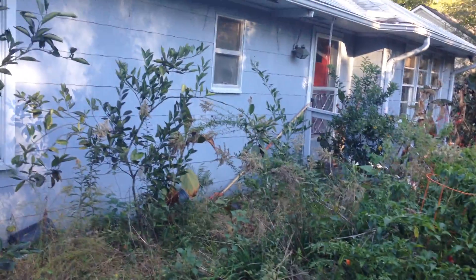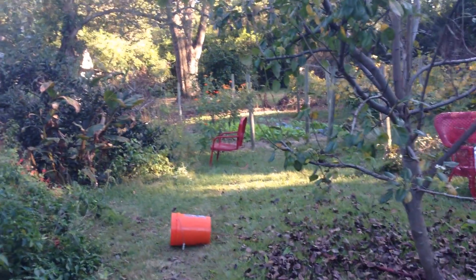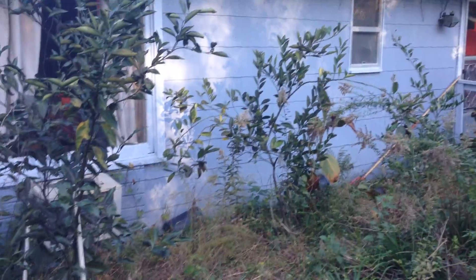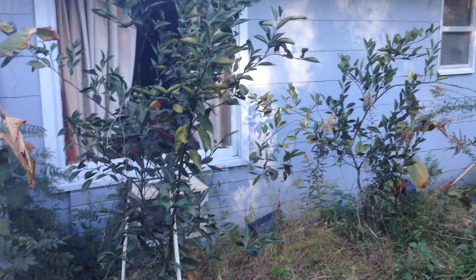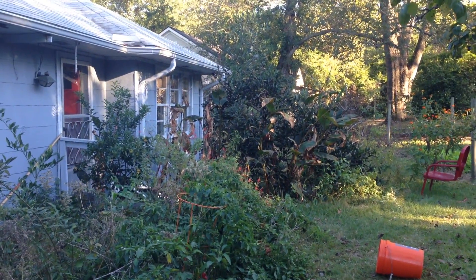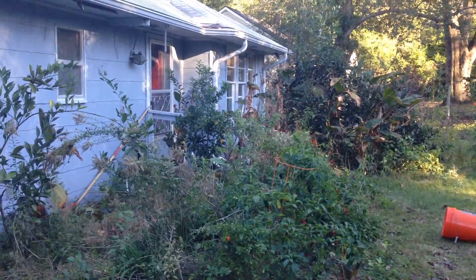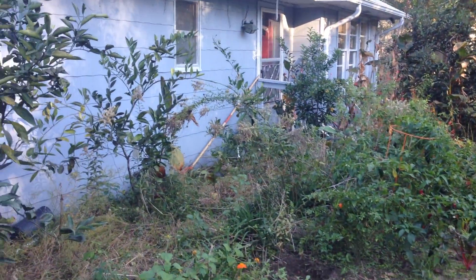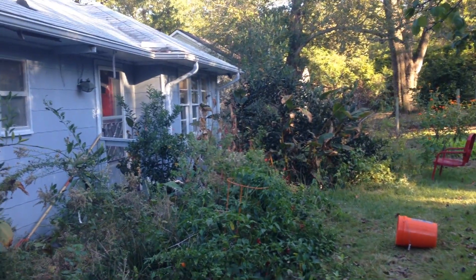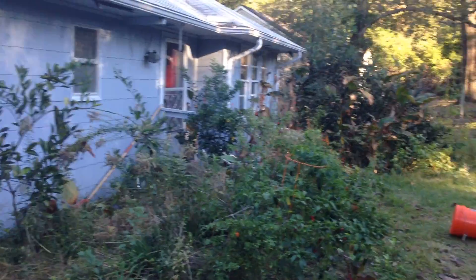Hey everybody, this is the food forest video part two. I'm still on the south side of the house and this is the part that's kind of a pepper patch of the orange trees. I really need to get in here and clean some of this out, clean around the orange trees. I will have to put Christmas lights in them pretty soon because it can get below 20 degrees here. It doesn't happen too often, but when it does the citrus have to have some protection from the cold, and that comes through the electric lights.